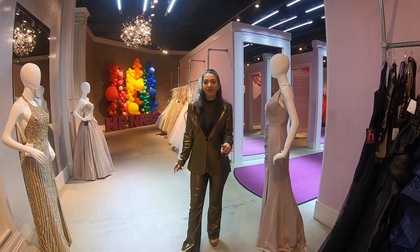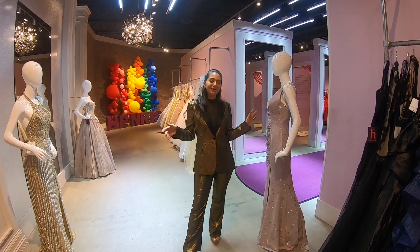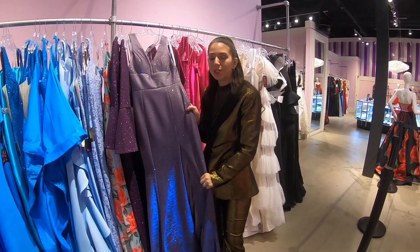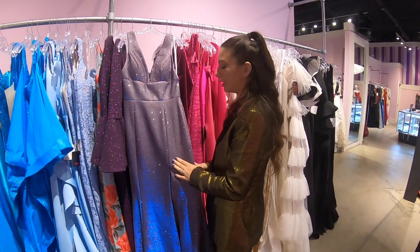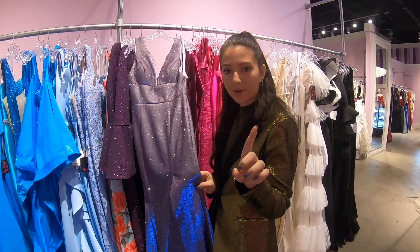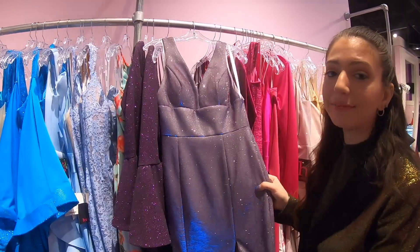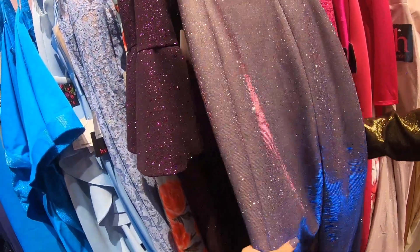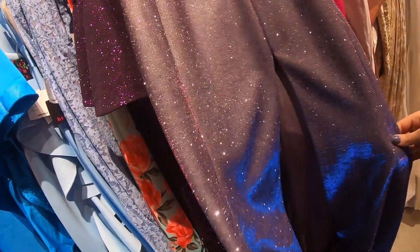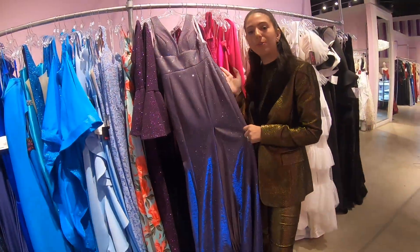I'm going to show you guys all my top five favorite dresses, and they're all available here at Henry's. One of the big trends this season and one of my favorites is this material — I'm not sure what it's called, but I am an expert on style trends. It's like blue and then it's purple and it changes in the light. Definitely one of my favorites.